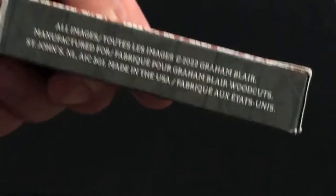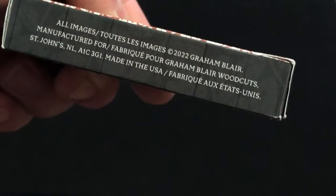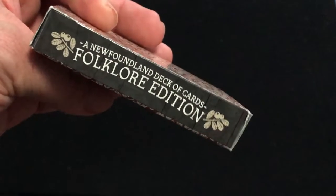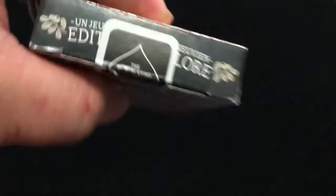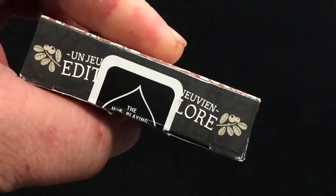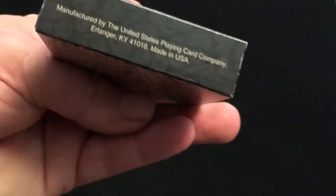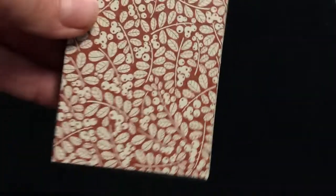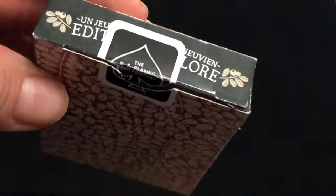There's some ad copy and marketing text on the sides. It says 'Newfoundland Deck Cards Folklore Edition' on the other side. The Lingonberries appear on the back as well as the front, with a standard USPC seal and Graham Blair's website on the flap.